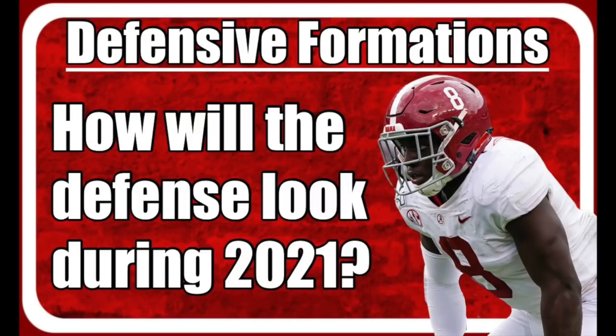Hey, what's good fam? It's Kyle Henderson of BamaInsider.com, coming to you from beautiful Tuscaloosa, Alabama. Today I'm talking about Alabama's defensive packages post-spring football.